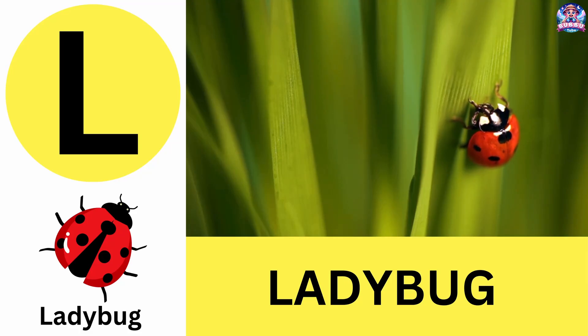L. L is for ladybug. Ladybugs are cute spotted beetles that eat plant-eating pests. L is for ladybug.